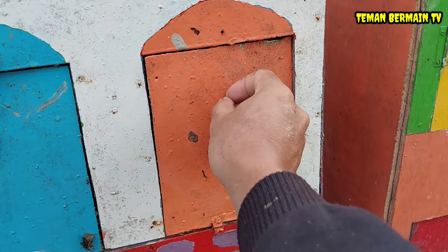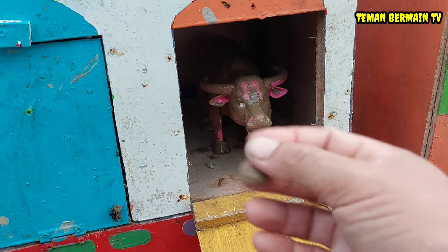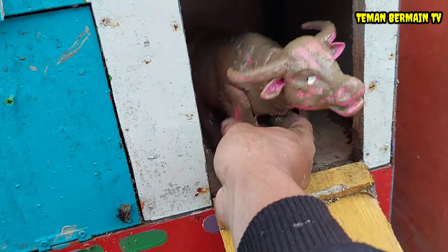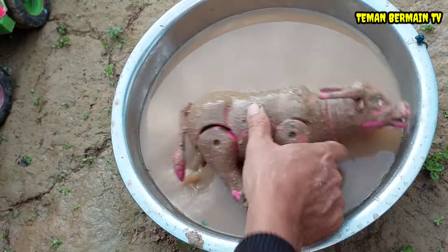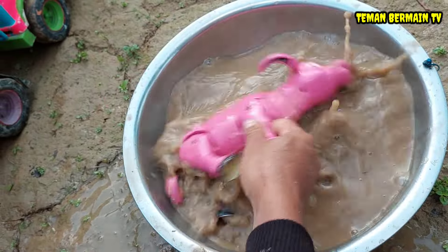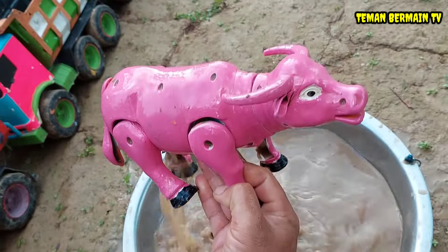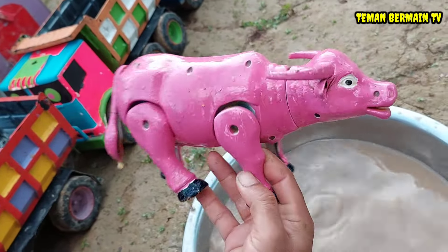Lanjut, kita buka rumah yang pintunya berwarna orange. Widih, masih ada lagi hewan yang super duper kotor! Ini hewan-hewannya dari mana nih teman-teman? Ayo kita cuci dulu. Ternyata ini hewan yang namanya kerbau!